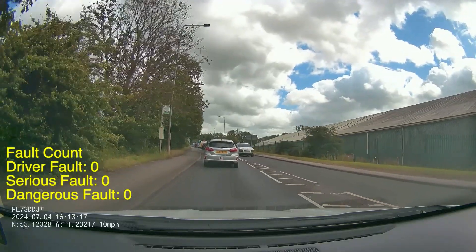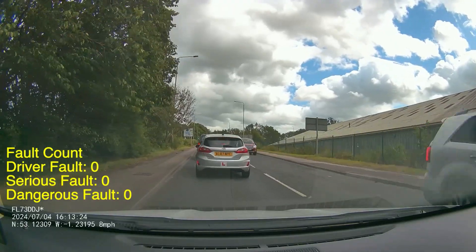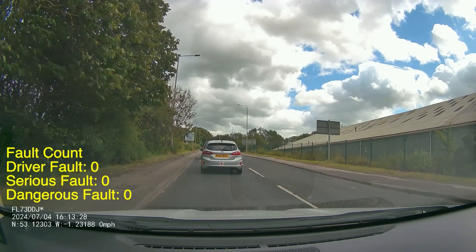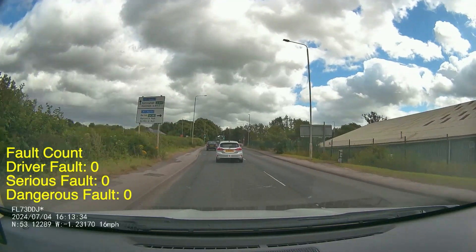Now if you missed it, when you come off that mini roundabout there is a national speed limit sign, so the road ahead is 60 mile an hour. You should be building up your speed if you safely can, but with the queue ahead and the traffic lights it's not really appropriate until you get across those lights and into the more open road.